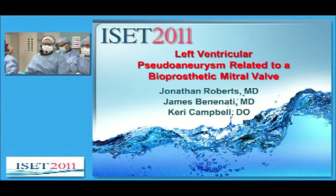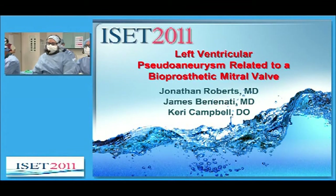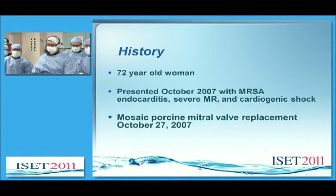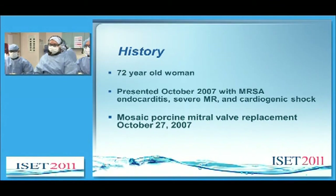Today we have a left ventricular pseudoaneurysm related to a bioprosthetic mitral valve. This is a 72-year-old woman who first presented in October 2007 with MRSA endocarditis, severe mitral regurgitation, and cardiogenic shock.